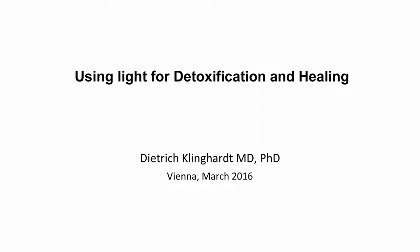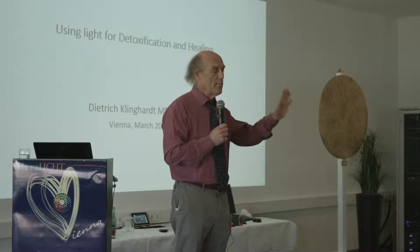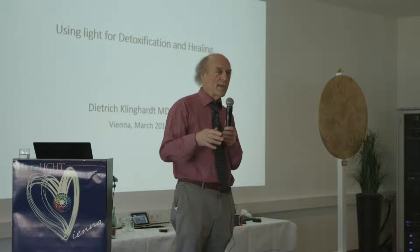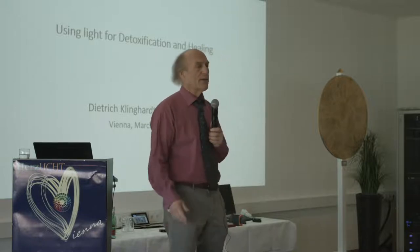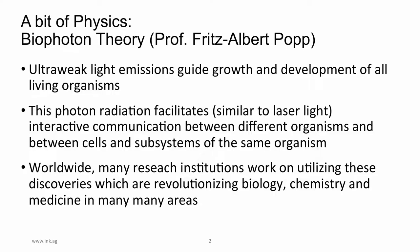Yesterday you had a talk on biophoton theory. I'm going to repeat some of that because it goes into the work we're actually doing for a deeper understanding. Biophoton therapy: a theory that ultra-weak light emissions guide the growth and development of all living organisms. These are statements from my work with Dr. Popp — he and I were quite acquainted when he was in his prime years.